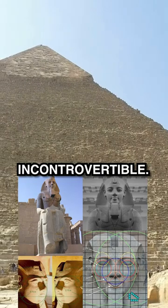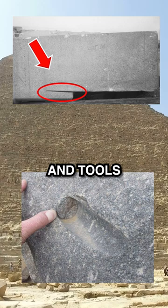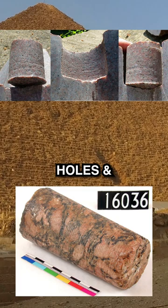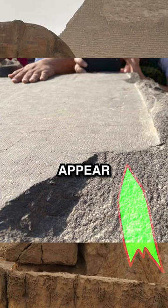It is incontrovertible. Extremely advanced stone carving techniques and tools were used by the ancient Egyptians and the builders of the pyramids. Evidence is left in stone all over Egypt for those who seek to find — tube drill holes and cores found in hard granite stones across Egypt, to what appear to be marks left from circular saws.